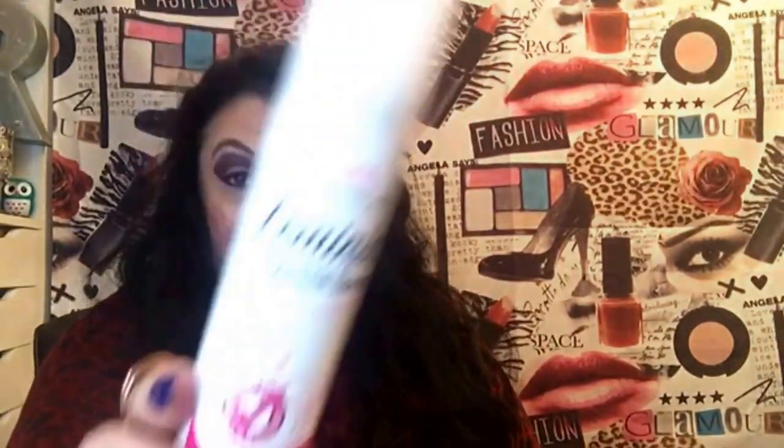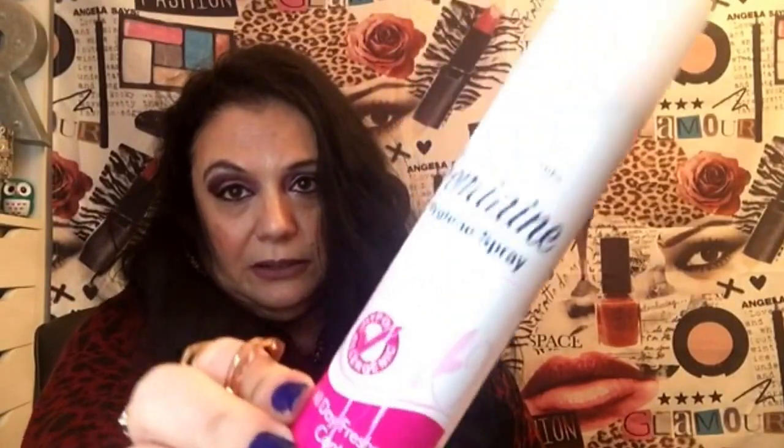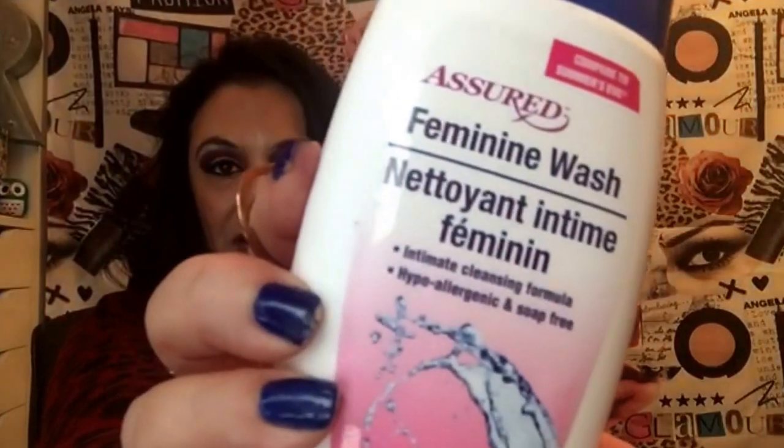Now this I wasn't going to show, but they're really good so I'm sharing it. These are feminine cleansing cloths — they have that little flip-top door which I love. My daughter started using them first and they're really nice. I also got the feminine spray and a feminine wash for the shower. All three of these are really good, ladies — fresh, fresh, fresh.